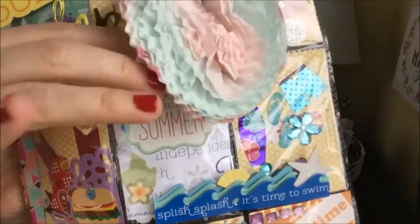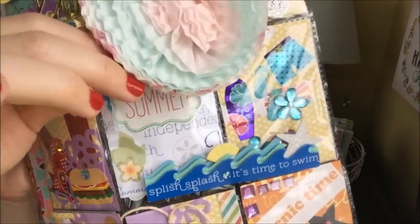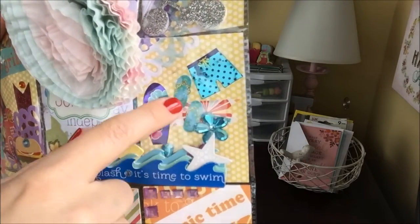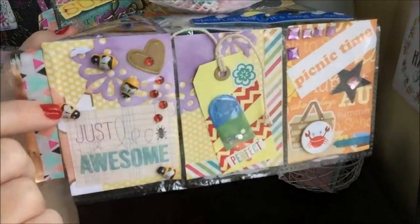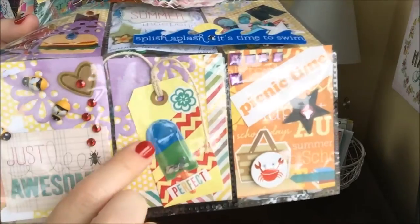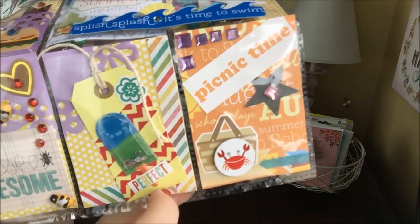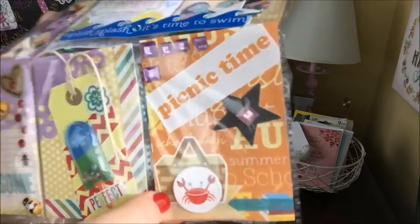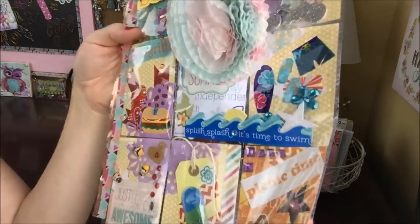In the center it says 'say hello to summer' with a cute doily in the background, and a sticker that says 'splish splash it's time to go swim.' Here is a surfboard, some flip-flops, and some swimming trunks. Along the bottom it says 'just be awesome' with some bumblebees and a heart with a little trail of bling. She also has a tag that says 'perfect' with one of those shaker ice cream cones, striped tape on a polka dot pattern, and a pocket that says 'picnic time' with a little picnic basket, a crab, a banner, star washi, and square bling around the pocket.